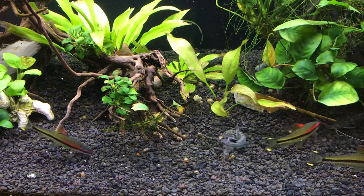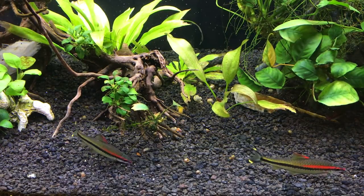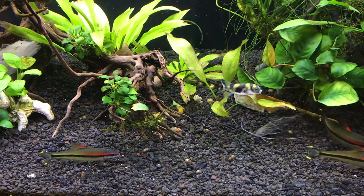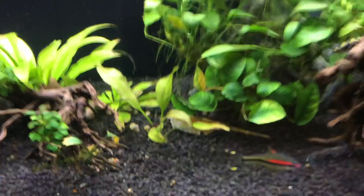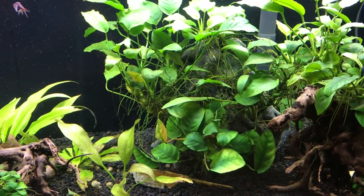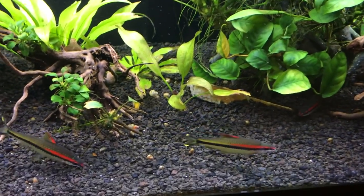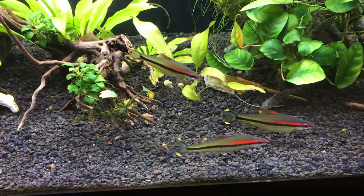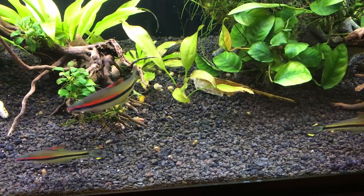You can see the Pictus catfish there — we don't see them very often. They tend to live under the anubias in that area; that's where they usually hang out, and when the food comes down they'll come flying out to get it and then go straight back in. They're quite a shy fish, tend to be more nocturnal and come out at night, but they are doing very well in the tank.